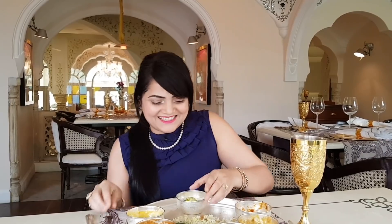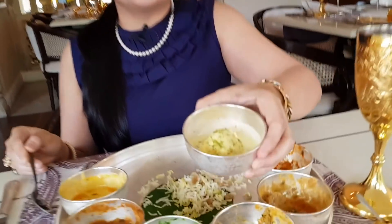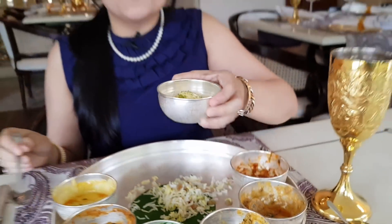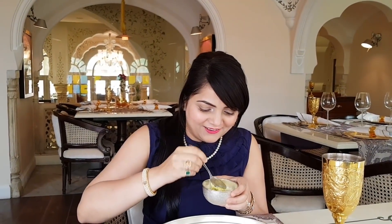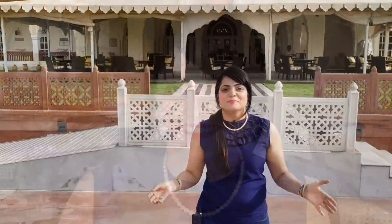Now this is the dessert — this is my Rasmalai. Oh god, I am so excited to try this! This Rasmalai is very soft and it has a great flavour of elaichi and kesar. I am so excited.